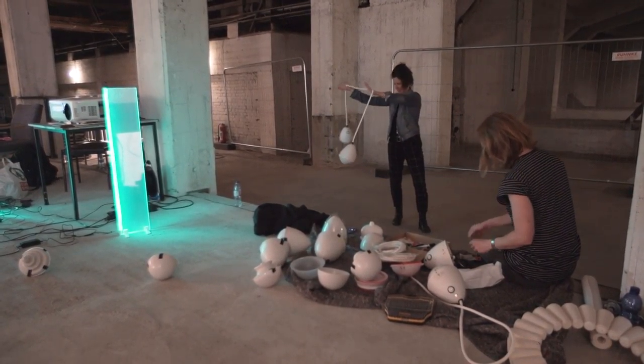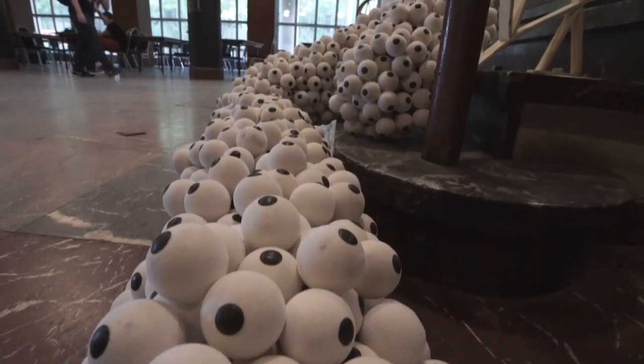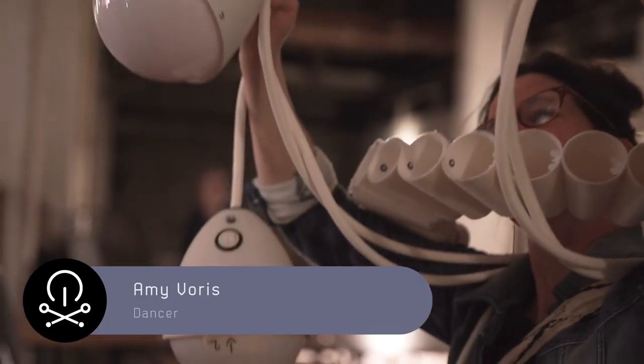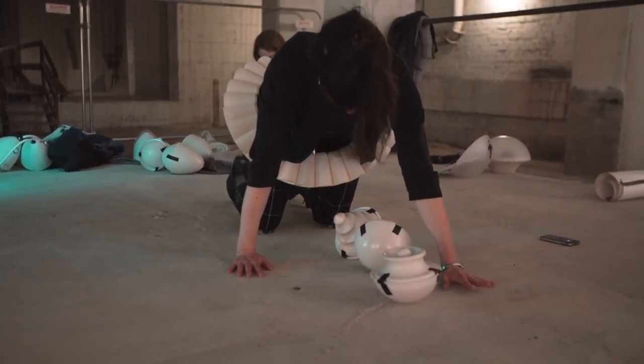We've been invited to Music Tech Fest to be involved in the performance, but also to bring a project called Flockamania here, which are big giant jewellery — so this is jewellery to me. I'm a maker and I use materials to fabricate forms. Amy brings the objects to life through movements and she has a particular dance practice that she uses with the objects.